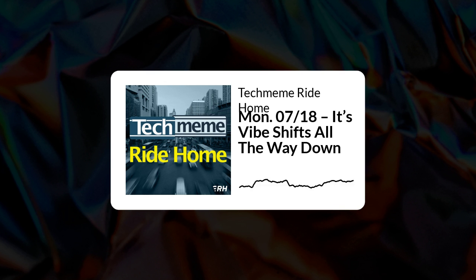Welcome to the Tech Meme Ride Home for Monday, July 18th, 2022. I'm Brian McCullough. Today, everything we cover is in a full vibe shift of pulling back. Coinbase set some eyebrows up over the weekend, but insolvency is off the table, right? Adam Newman's crypto startup is hitting the pause button. All the rapid delivery startups that flooded New York City last year seem to be gone. And is Silicon Valley itself definitively shrinking? Here's what you missed today in the world of tech.